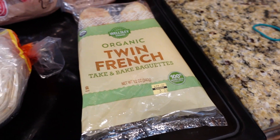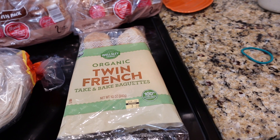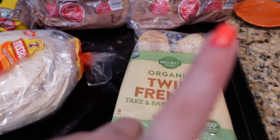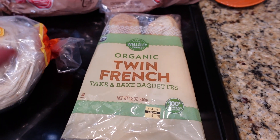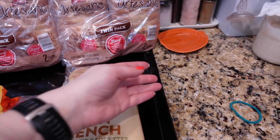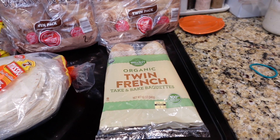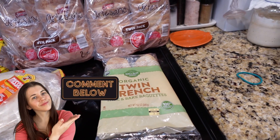I do have a recipe I use this for — bruschetta with sardines. If you want to see that I'll link the video. It's about $3.39. Sometimes I just put a little olive oil, balsamic, and a bit of salt and use it as a snack. Let me know in the comments if you do the same thing.